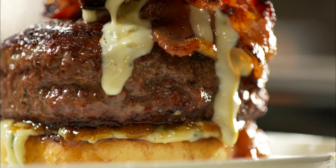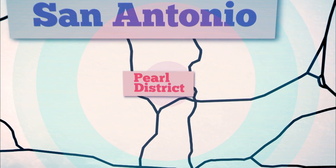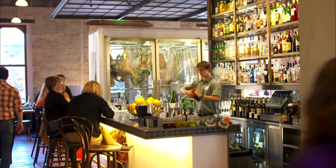San Antonio food doesn't just have history, it's making it. Our first stop is Cured in San Antonio's Pearl District. When you think of San Antonio, you think of Tex-Mex. Well, here at Cured, they're doing something totally different and unique.